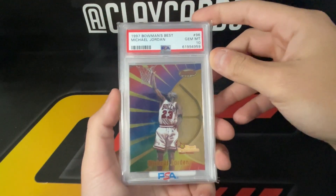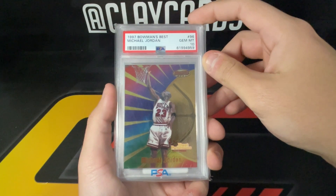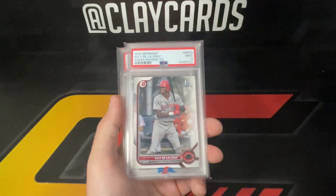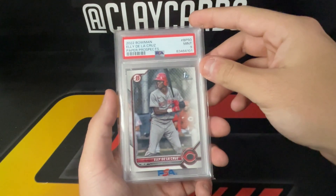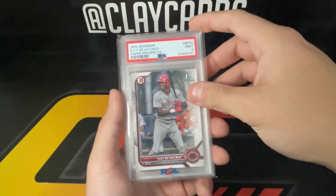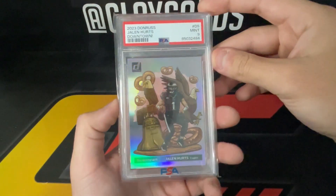Jordan '97 Bowman's Best PSA 10 — this is just the base; there's an atomic and a refractor too, but this is the base version. Anytime you're picking up 90s Jordan PSA 10s, you're probably not going wrong. Just a low-end Elly Cruz paper PSA 9 — something that'll move in the shop. Being in Ohio, Elly's popular there.